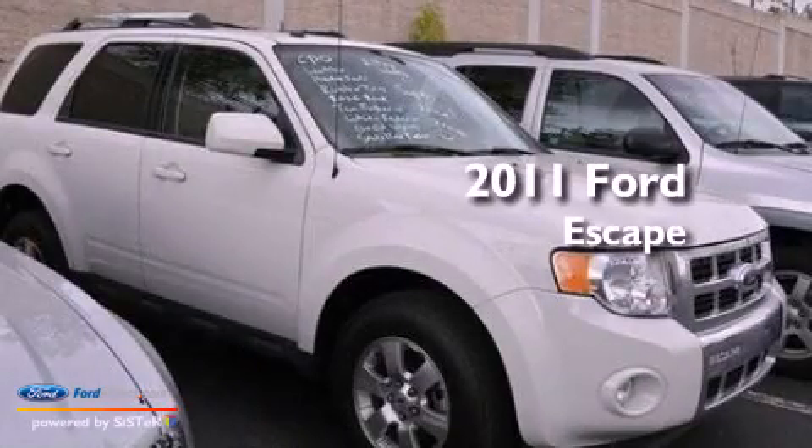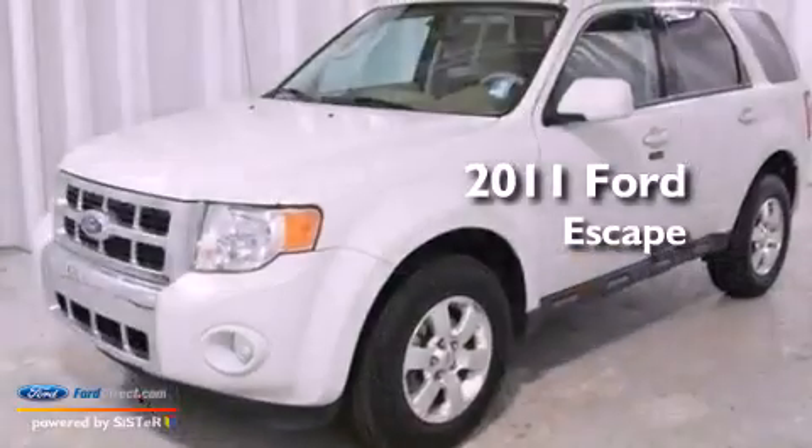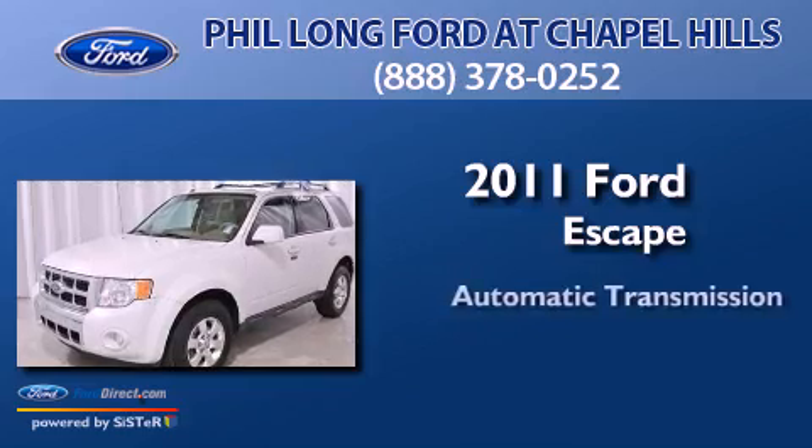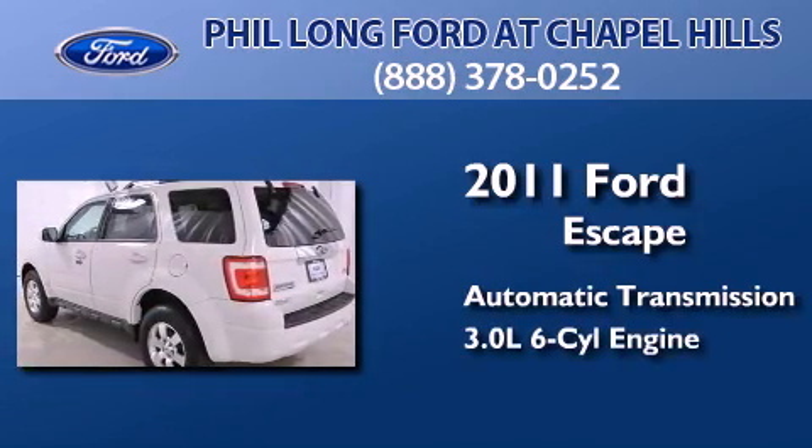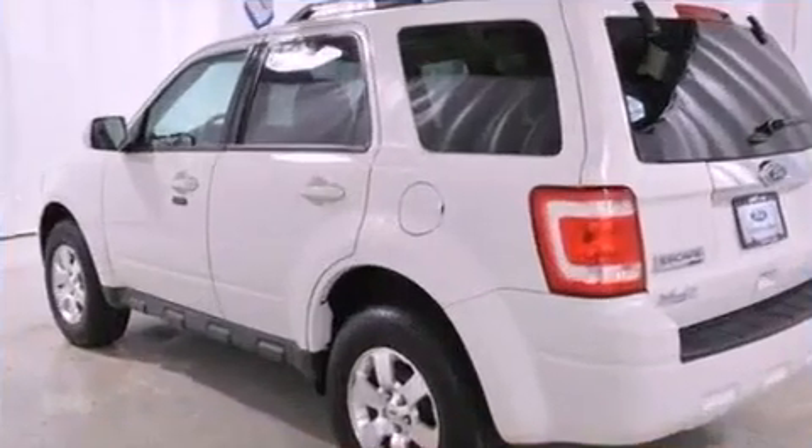This is a certified pre-owned 2011 Ford Escape. This crossover has an automatic transmission, a 3.0-liter V6, and 4-wheel drive.